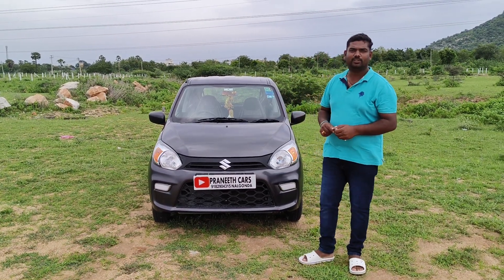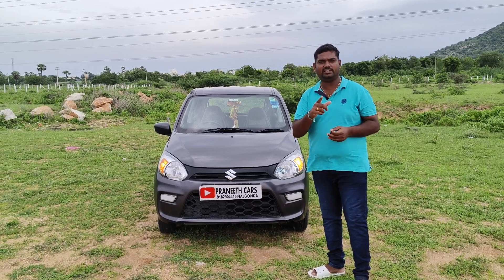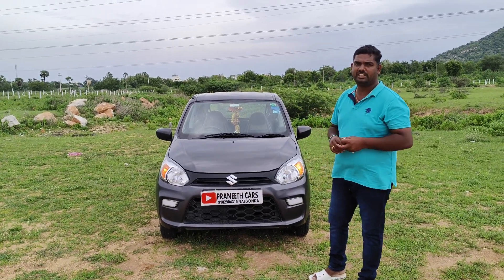Hi friends, welcome to Pranitkars Irozmimundi. This is the Alto 800 2020 model, December manufacturing, 2021 registration, VXA variant.